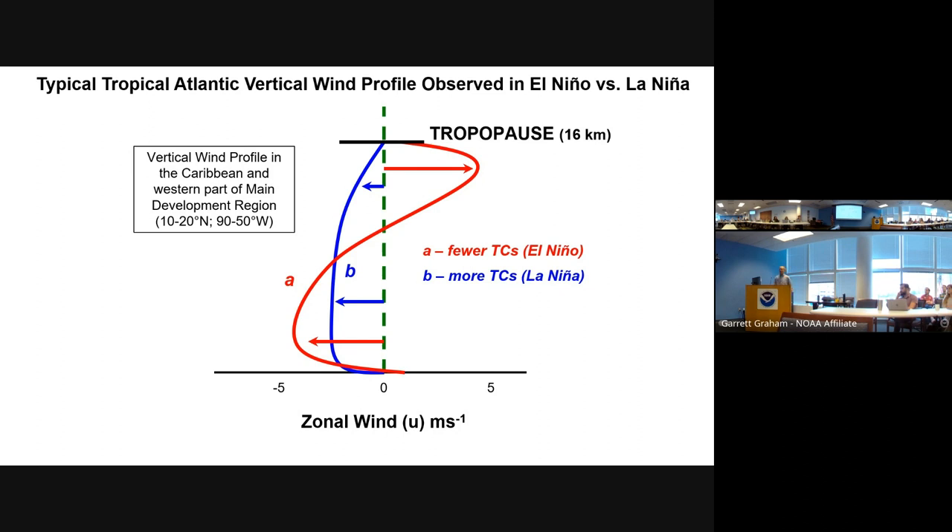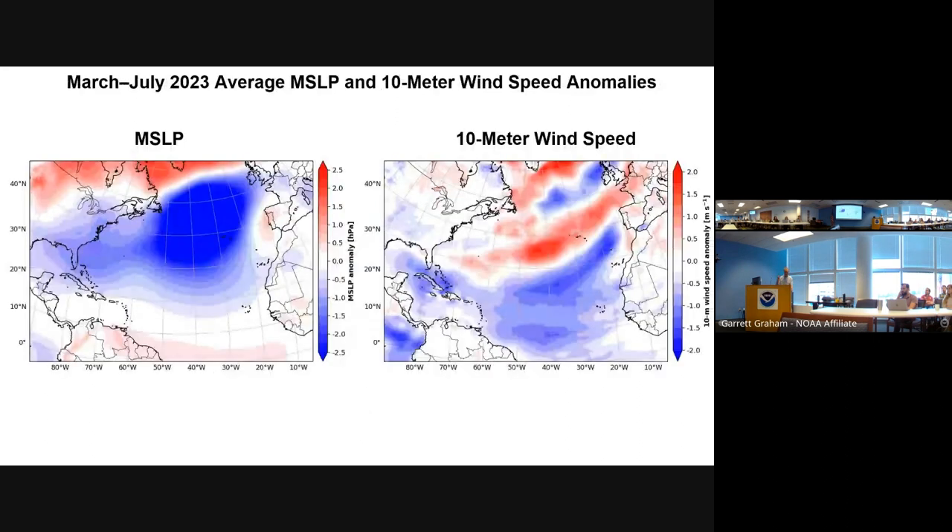Knowing this, a lot of our initial seasonal forecast for last year pointed to a likely El Niño, a kind of anemic Atlantic, and a pretty quiet hurricane season. But then something really interesting happened. The subtropical ridge in the Atlantic basically went away. The subtropical high got extremely weak, and it was persistently weak for several months, which is unusual.